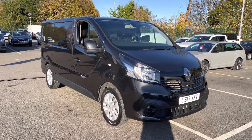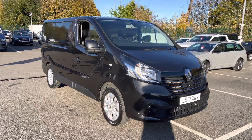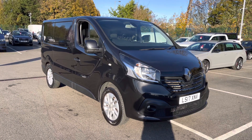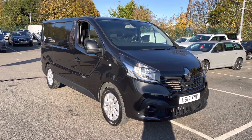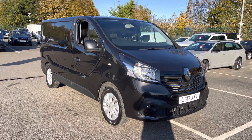Welcome to MotorMax Liverpool, thank you very much for joining us today. We're currently looking at our 2017 Renault Trafic. If you'd like to bear with us, we'll have a brief overview of the exterior and interior of the vehicle. But if you do require any additional information, please don't hesitate to give us a call on 0151 728 4700 and a salesman will be more than happy to assist you.